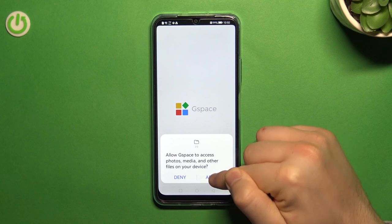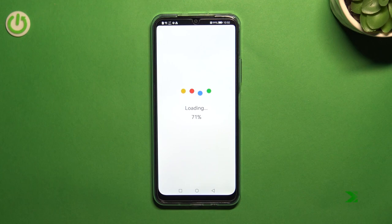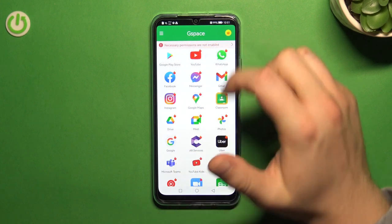Once installed, open the app, click Start, and accept all permissions that pop up on your screen. On the first screen, you have to click Google Play Store.